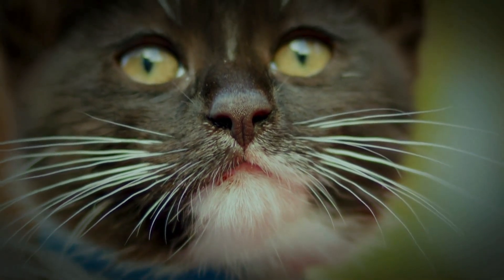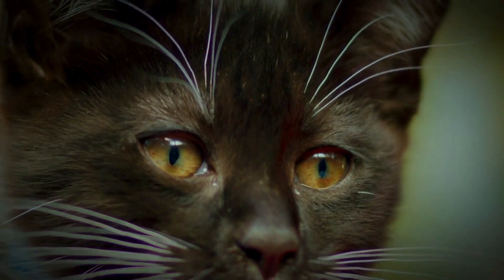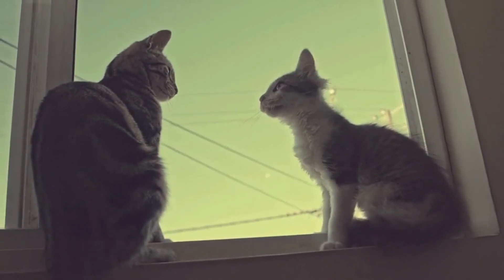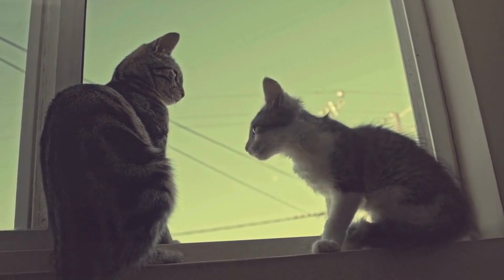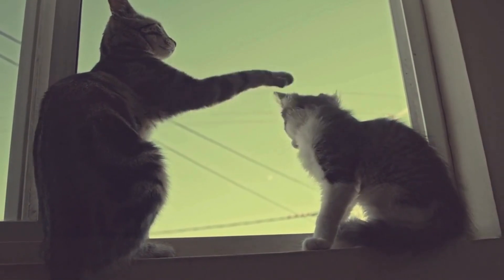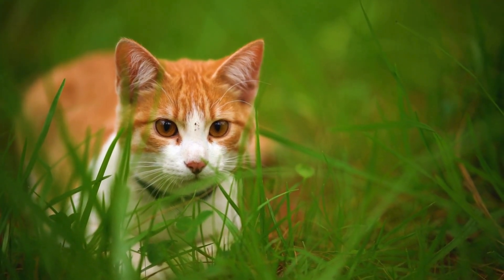Meet the master of ambush: the domestic cat. House cats, despite their cushy lives, retain the instincts of their wild ancestors — stealthy ambush predators. Imagine your kitty crouched, eyes narrowed, waiting for the perfect pounce. Those vertical slits aren't just cool looking; they're nature's secret weapon.